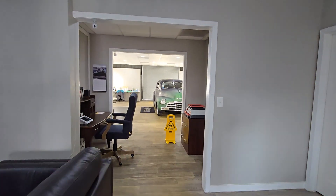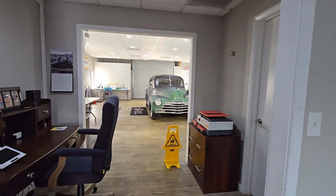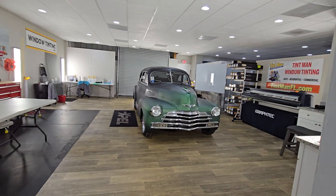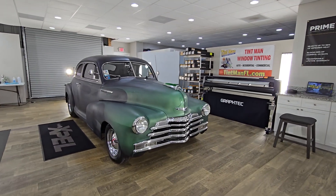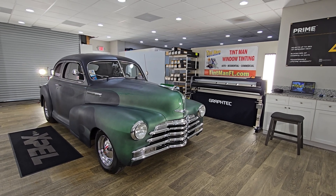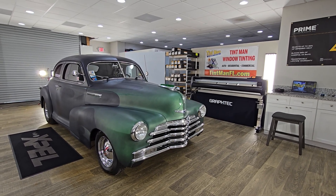Again, this is our Mineola location. We're also located in the Villages, Winter Garden, Winter Park, and Longwood. You can learn all about our window tinting services at tentmanfl.com.